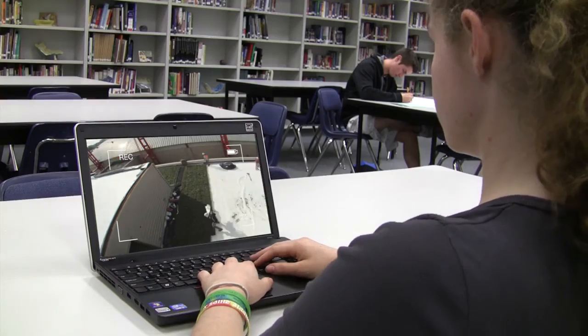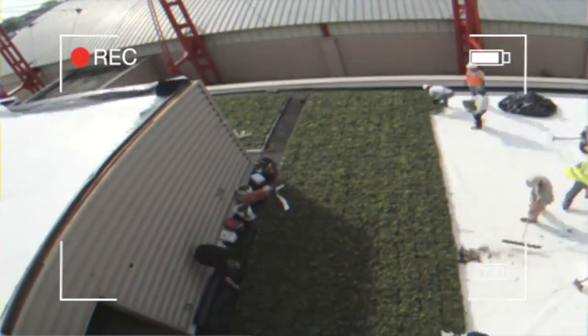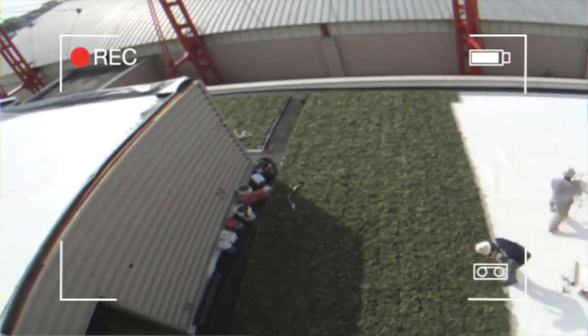Or you can bring in a pre-vegetated hybrid green roof system, a product created by the Live Roof Company with local plant mixes from the Green Feathers Company.